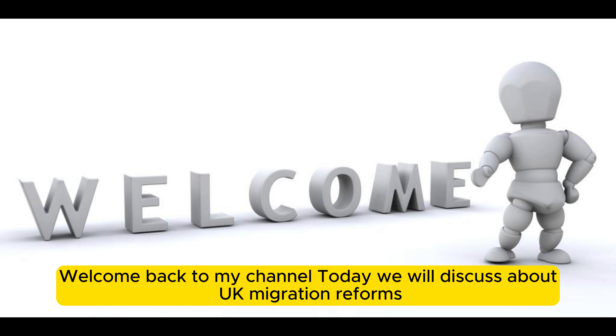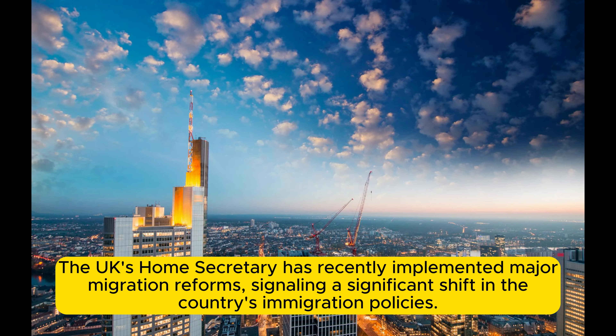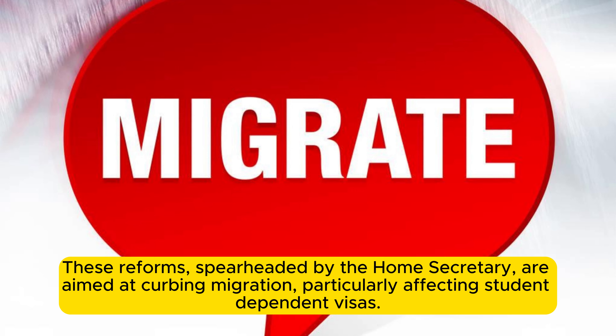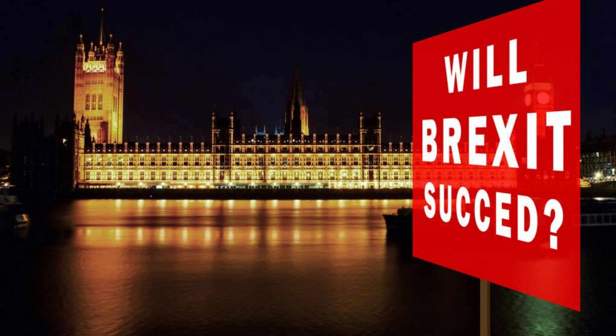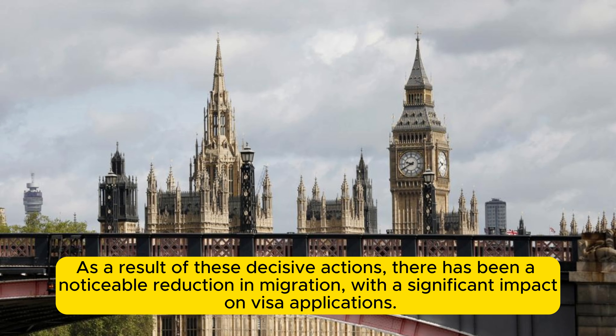Welcome back to my channel. Today we will discuss UK migration reforms. The UK's Home Secretary has recently implemented major migration reforms, signaling a significant shift in the country's immigration policies. As a result of these decisive actions, there has been a noticeable reduction in migration with a significant impact on visa applications.